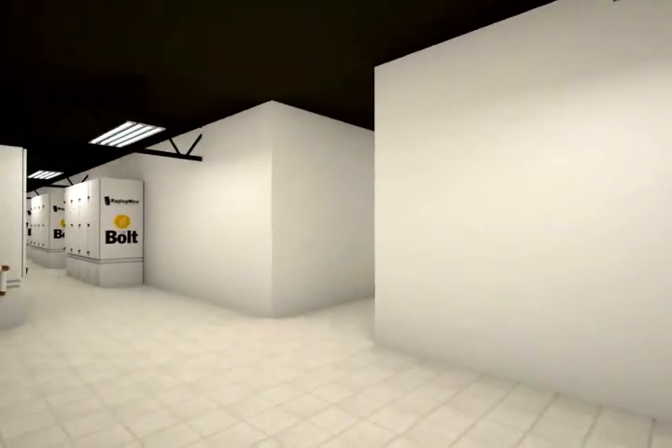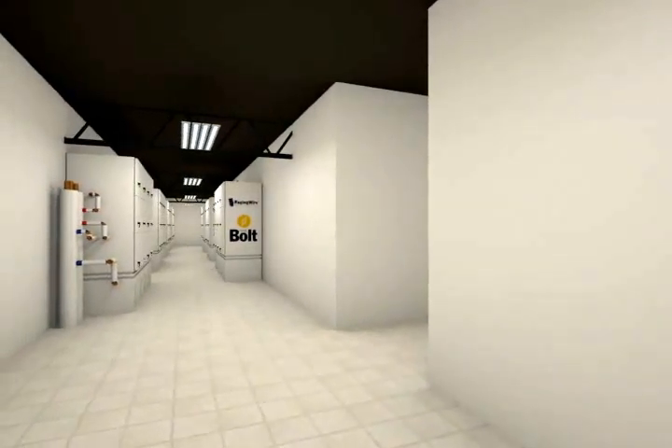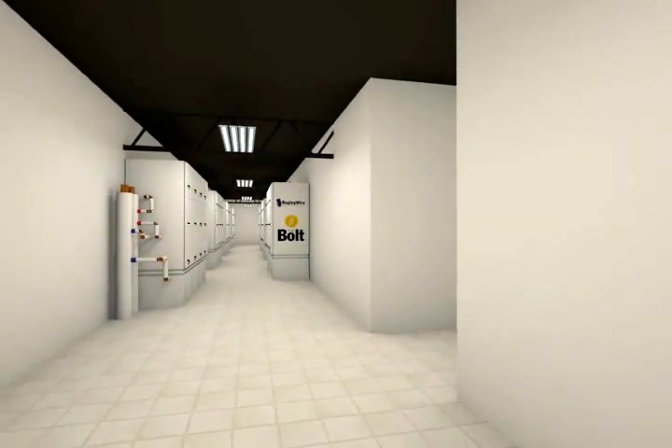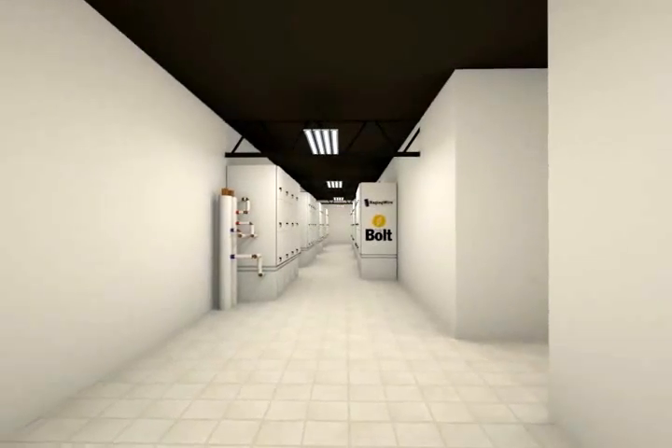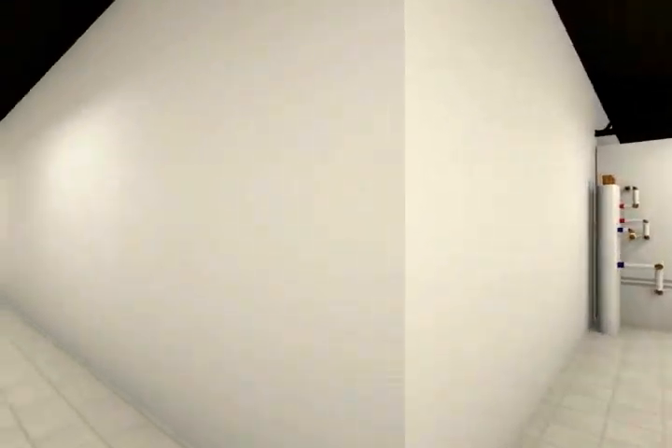One of our unique design elements is that the air handling units and air economizers are located in secured mechanical chassis separate from the data floor. This design optimizes the use of floor space and reduces the chance of unauthorized access.